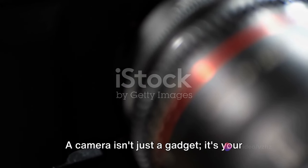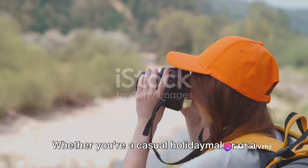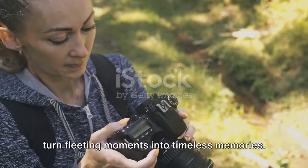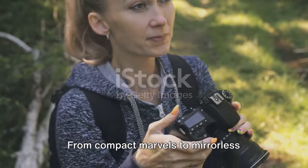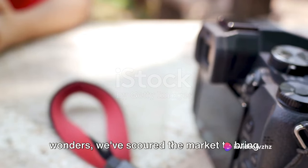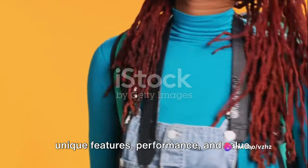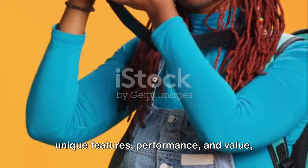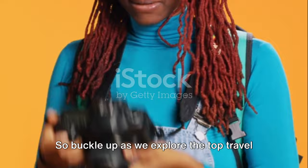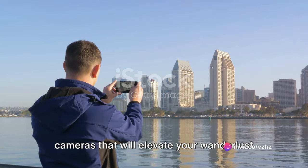A camera isn't just a gadget — it's your third eye, capturing moments that words often fail to express. Whether you're a casual holidaymaker or a serious globetrotter, the right camera can turn fleeting moments into timeless memories. From compact marvels to mirrorless wonders, we've scoured the market to bring you the crème de la crème of travel cameras, each handpicked for its unique features, performance, and value. So buckle up as we explore the top travel cameras that will elevate your wanderlust to new heights.